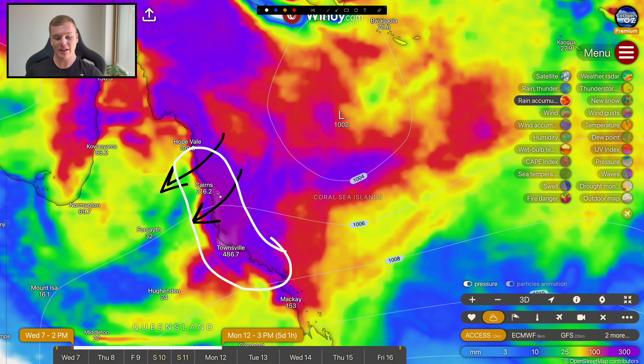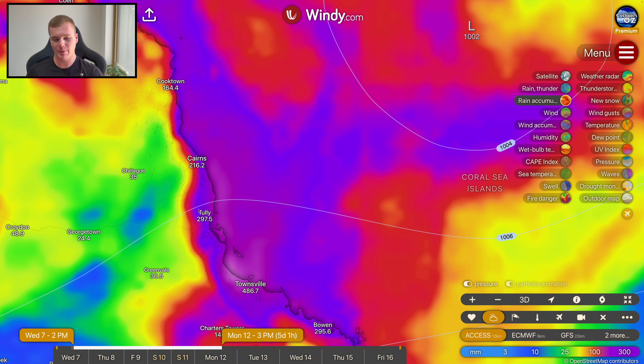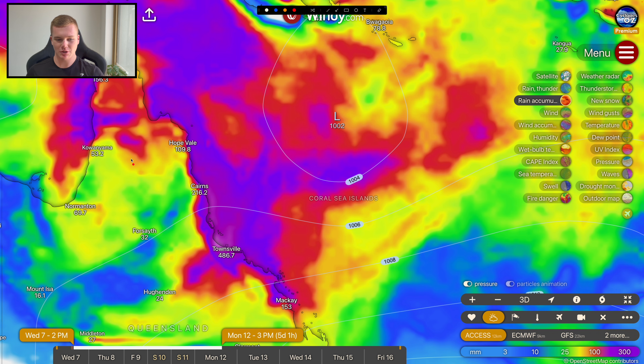Depending on whether the low crosses around the Cairns area or just south — which would be the worst-case scenario — we'd see massive rainfall accumulations into the Herbert River, lower Burdekin, and the Cardwell Gap area around Hinchinbrook Island, where we may see 1,000 millimetres or so develop. Thousand-millimetre-plus accumulations, like what we saw with Tropical Cyclone Jasper — a pretty similar situation — are not overly likely right now, but there is still a possibility. We're not ruling anything out, and we could be talking about very serious accumulations into the Herbert River, Tully River, and Johnston River.